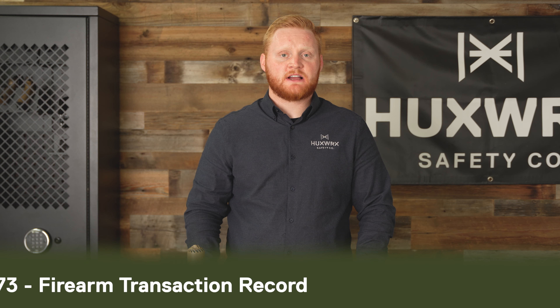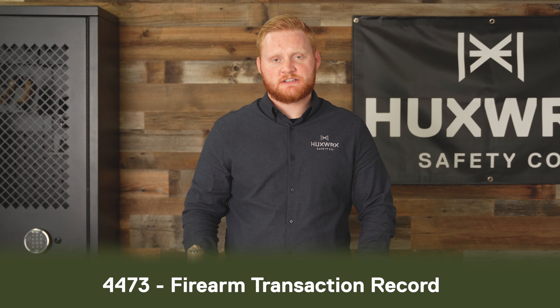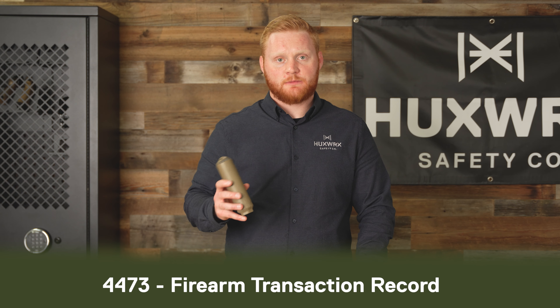Now the waiting game begins. Depending on ATF Form 4 processing times, you'll soon be getting an email notifying you that your ATF Form 4 has been approved. At that point, you'll reach back out to your FFL SOT, schedule a time to complete a Form 4473 — a basic background check — and go in and pick up your suppressor.